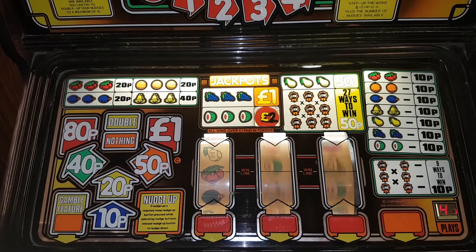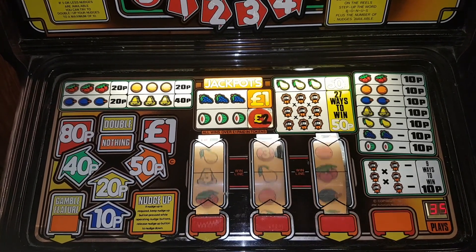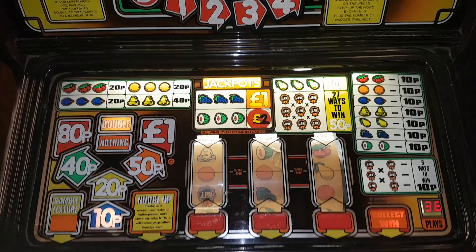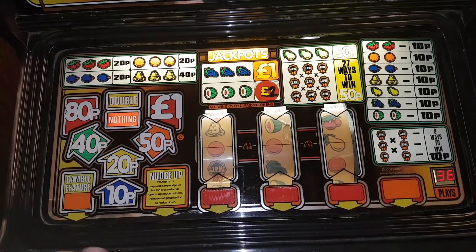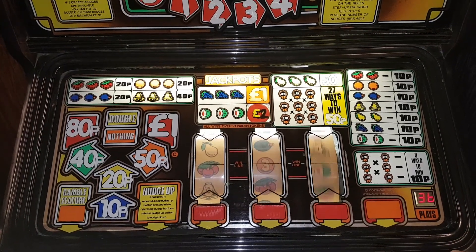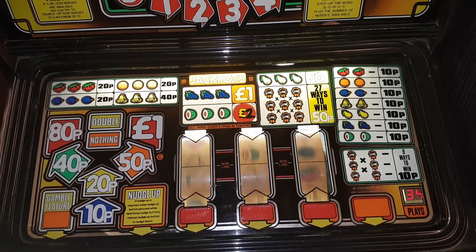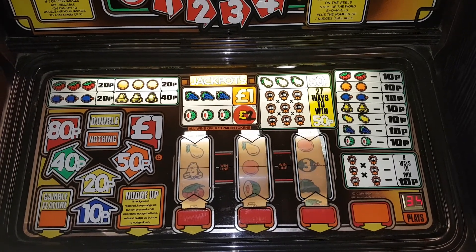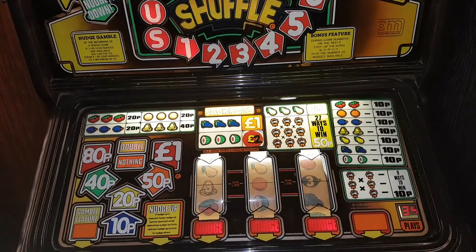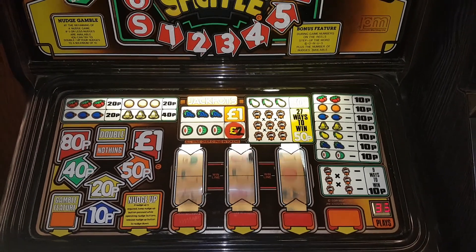Not a bad start. Not a bad start. Sometimes the Express Gamble works. I need a four for 50.